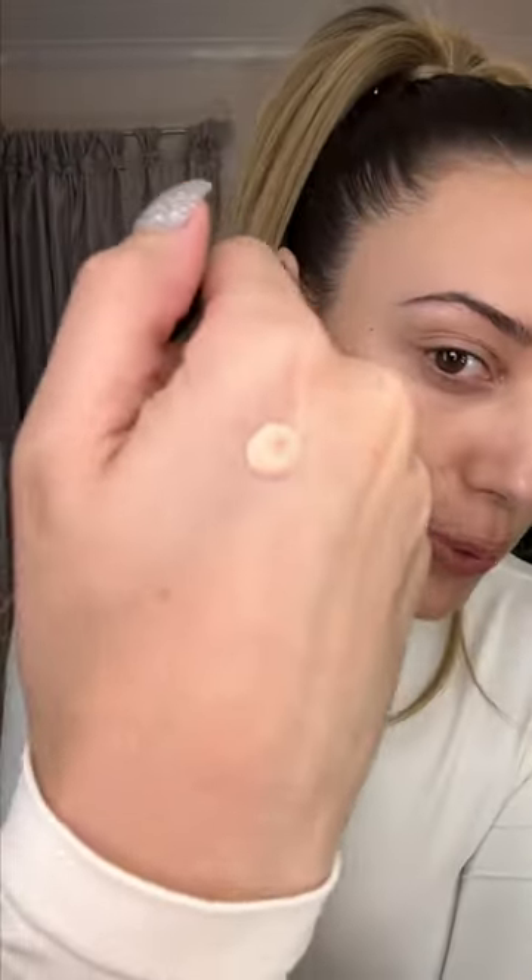Bare Minerals has a new concealer and we're trying it — the Complexion Rescue Brightening Concealer. I have three shades. The packaging is a squeezy tube and it's very mousey.